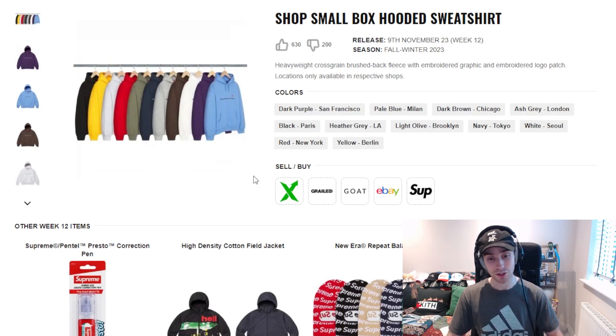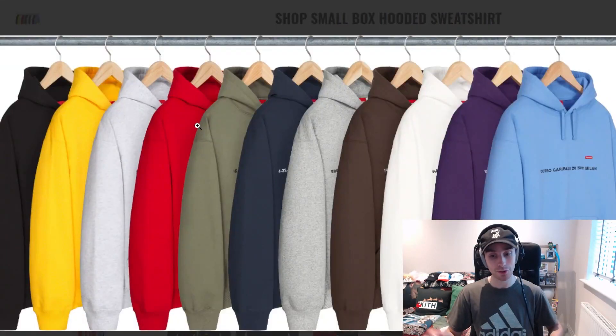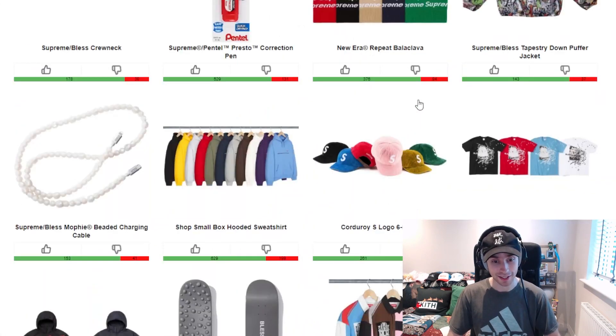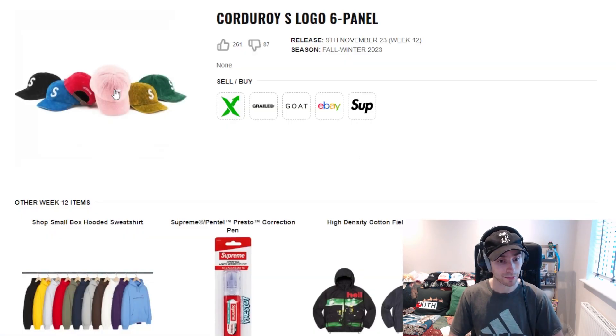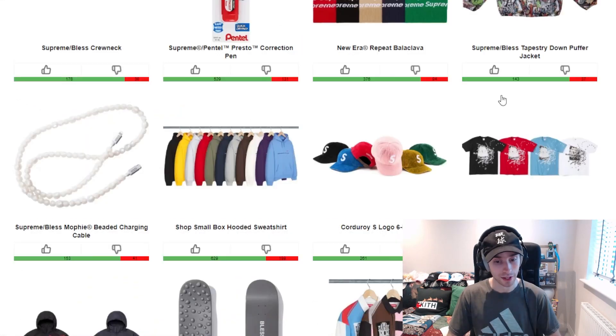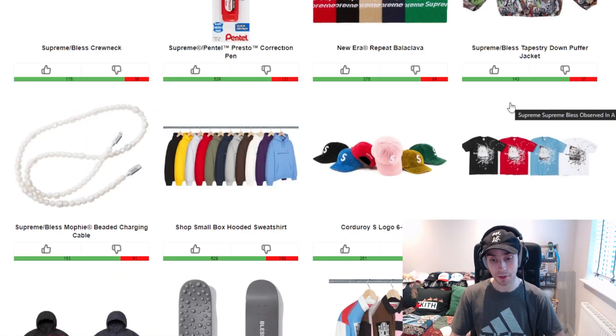Going on from that, we've got the Shop Small box hoodie — wasn't this meant to drop last week? I guess it's dropping this week. It's cool, it's different. Personally, I'll be going for the blue, the purplish tone, the gray, and the olive. We've then got the corduroy S logo six panel dropping this week. I like a couple of the colorways — the pink is a nice standout tone, but the black, the blue, and the green are more so the highlight colorways.